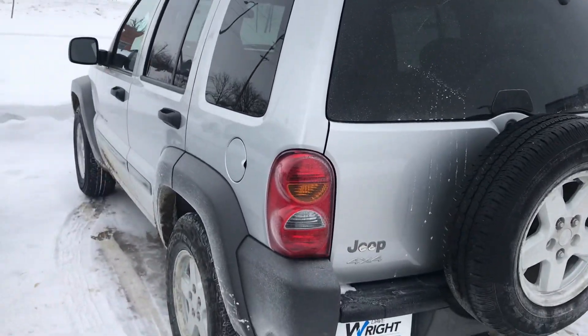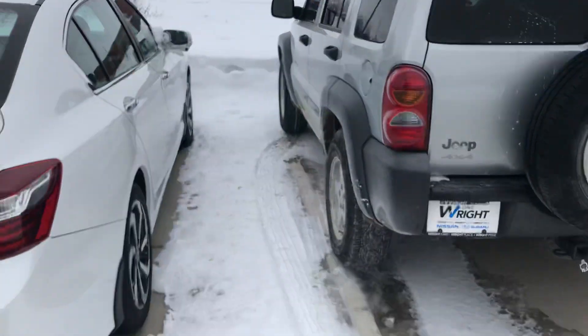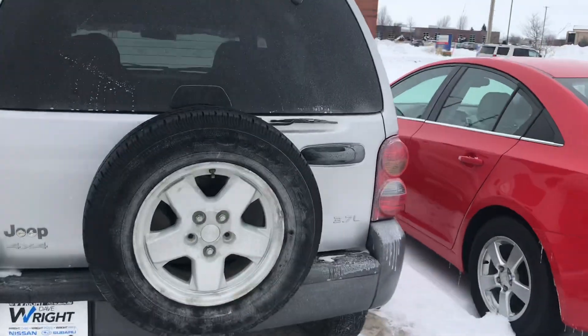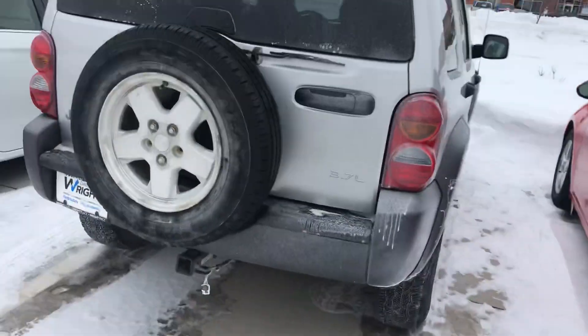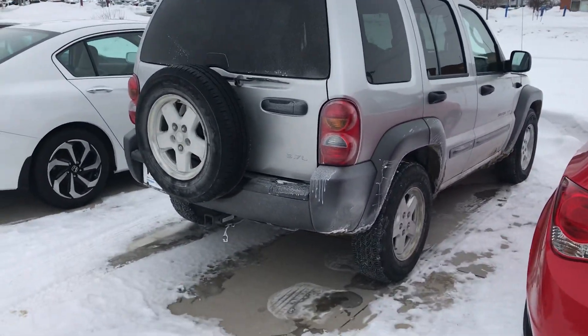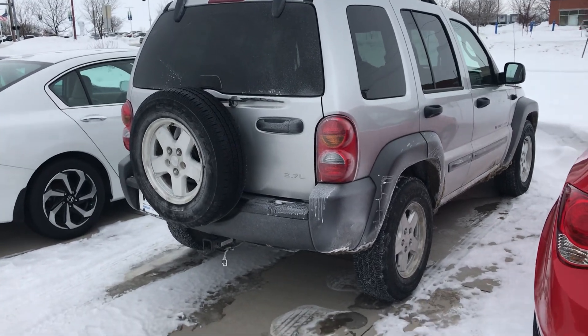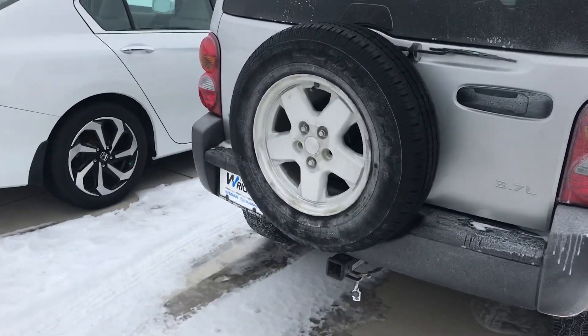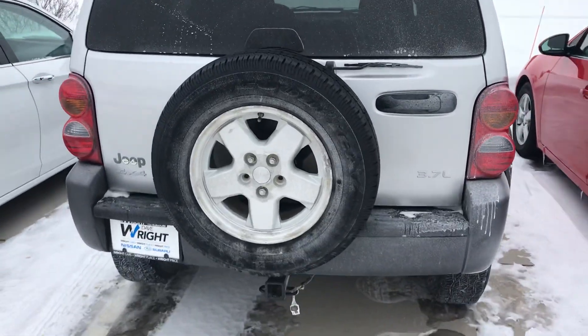Hey, Jeff Joe from Dayride Nissan Subaru. Here's the '03 Liberty I was talking about — this one's a really sneaky option. Liberty's known for its four-wheel drive capabilities, and you're going to get a 3.7 liter six-cylinder, so it has plenty of power. I love how they put the tire on the back.